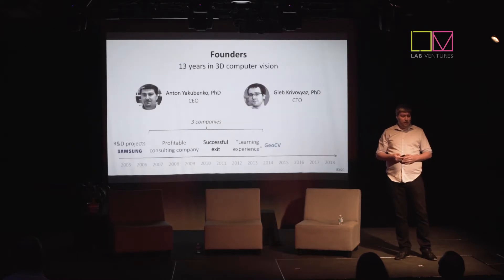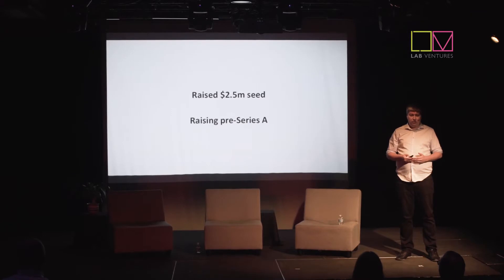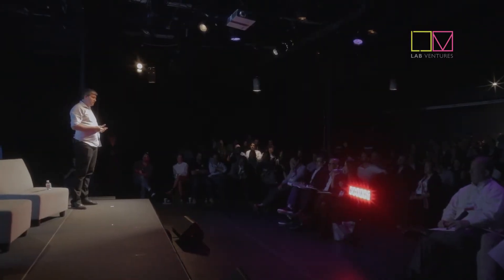Our founding team has been working in the 3D computer vision industry for over a decade. We started with R&D projects with Samsung and then founded three companies — the first was profitable, the second was acquired, and the third was a good learning experience. We've hired our director of sales from a competitor and our engineers from companies like Intel and NVIDIA. We've previously raised $2.5 million and are currently raising a pre-series A round, with some money from the new round already in the bank.